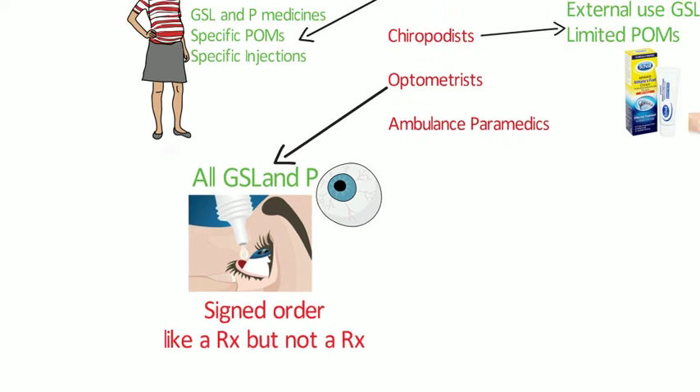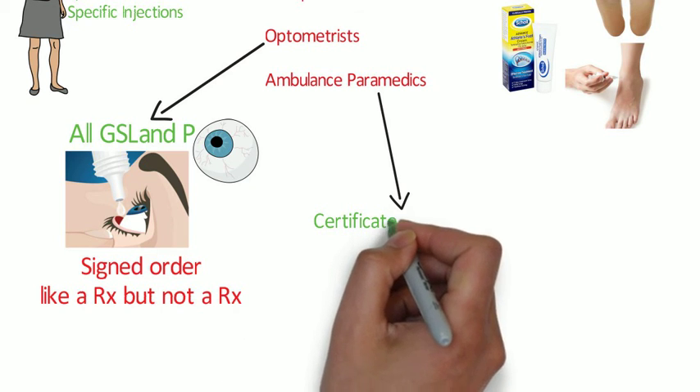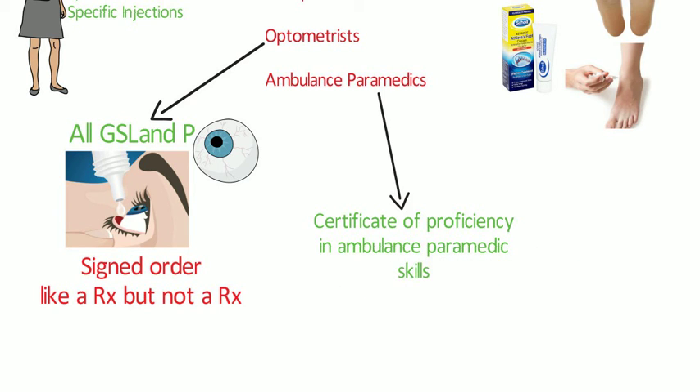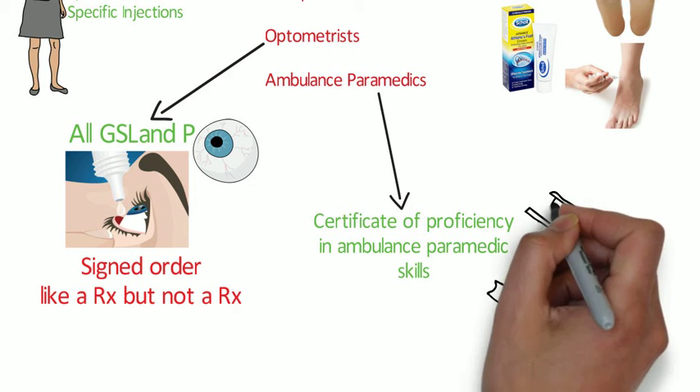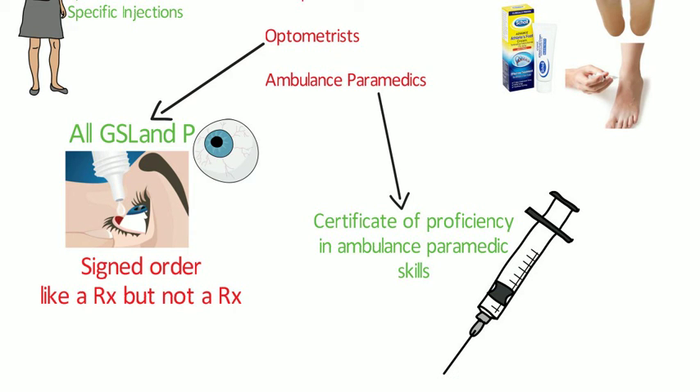Further details on the capabilities for sale and supply of POMs are available in the MEP. Ambulance paramedics would generally hold a certificate of proficiency in ambulance paramedic skills, and they can administer certain parenteral POMs for the immediate and necessary treatment of sick or injured persons. Other categories of people who can be exempt include drug treatment services, shipping personnel, offshore installations, public analysts, aircraft commanders, and first aid organisations. The exhaustive list is in the MEP and also on the MHRA website and in Dale and Appleby.